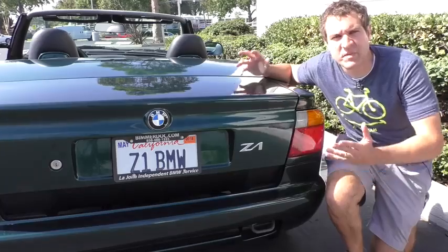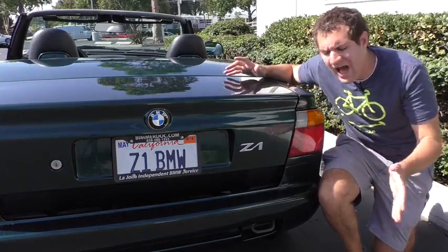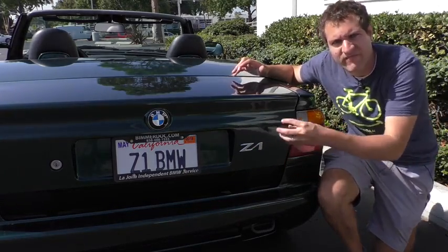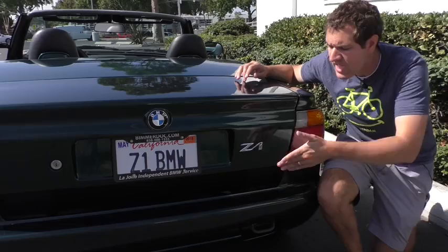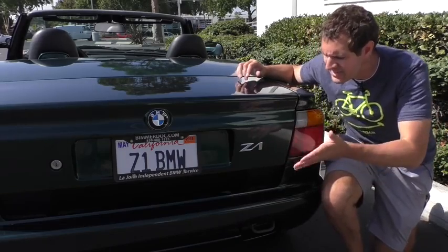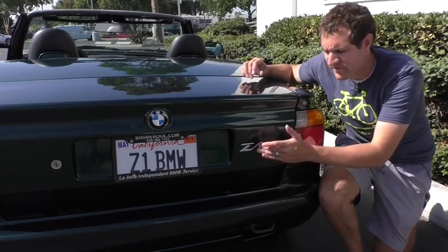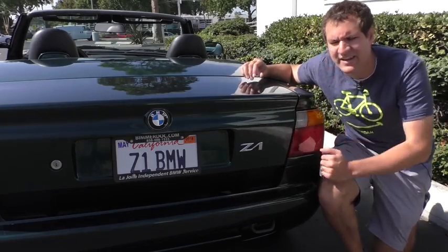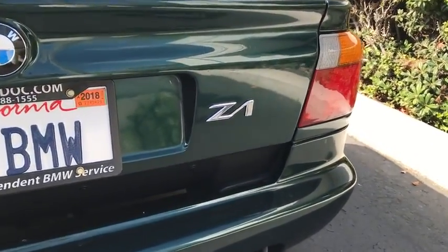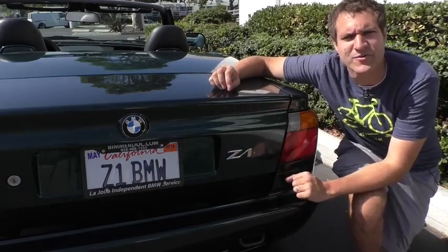After all, it is a BMW. Speaking of badging, I've always found the Z1 badge on the rear of these to be kind of odd. These days BMW uses separate badges for each letter, but back in the day they used to be all connected, so BMW could save money on badging. There wasn't really an easy way to connect a Z to a 1, so they just stuck a line from the bottom of the Z to the top of the 1. The end result is that it looks more like you're driving around in a BMW ZA than a Z1 — it doesn't really look all that good, but that's what they decided to do.